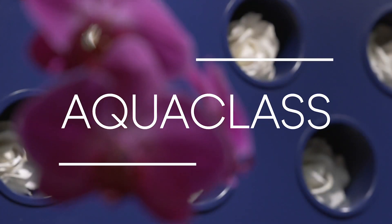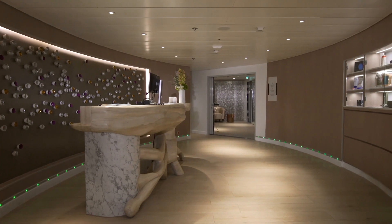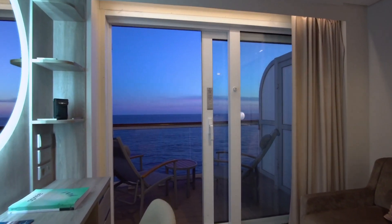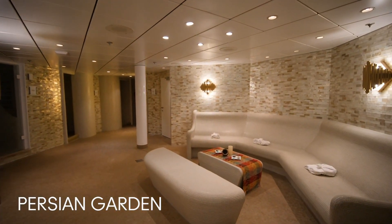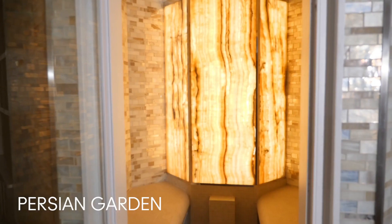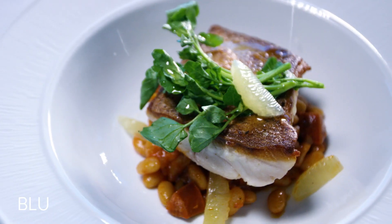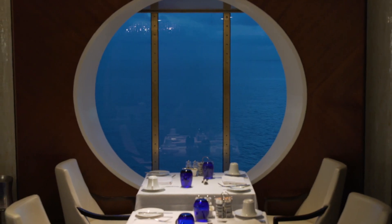Luxurious spa touches are found at every turn. Conveniently located near our stunning spa, AquaClass staterooms include premium bath amenities, aromatherapy diffusers, a personalized spa concierge, and unlimited access to the Persian Garden — an indoor oasis and aqua therapy space where you can relax to the sound of tropical rain showers and breathe in the soothing aromatic steam. AquaClass guests also enjoy exclusive access to Blue, our health-forward restaurant where fresh ingredients, seasonal produce, and inventive takes on spa-inspired dishes are always on the menu.